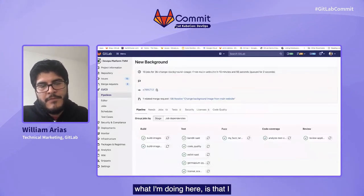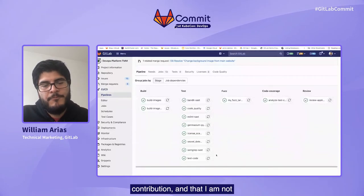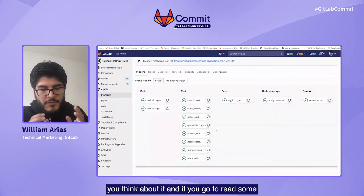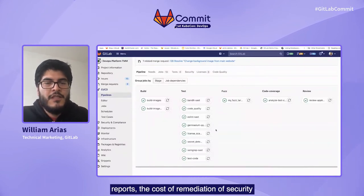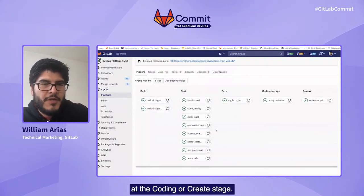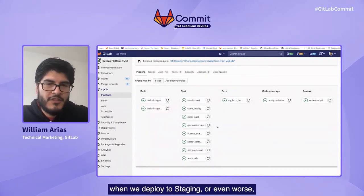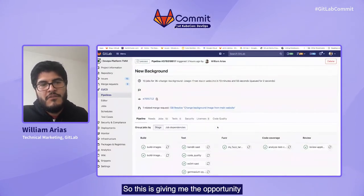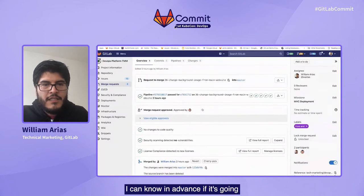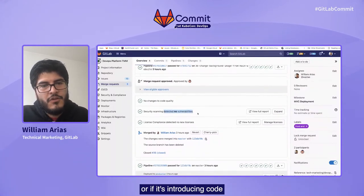What I'm doing here is ensuring that the code quality of the project will not degrade with every contribution and that I am not introducing vulnerabilities into my code. This is very important because, if you read some reports, the cost of remediation of a security vulnerability is cheaper at the coding or create stage. It's better that we catch it here than when we are doing integration, deploying to staging, or even worse, when we deploy to production. This gives me the opportunity that even before I accept changes to my main codebase, I can know in advance if it's going to degrade my code quality or introduce vulnerabilities.